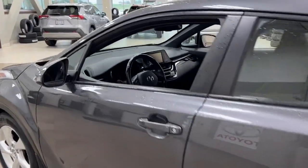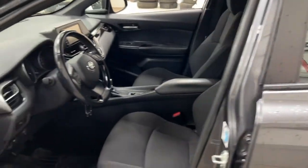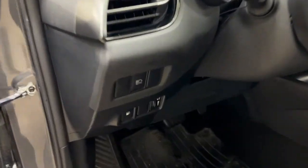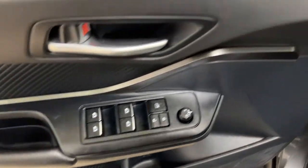Taking a closer look at the front dash and front seats, you have your cloth interior and driver lumbar support. On the side you have your automatic high beams, and on the inside of the driver's side door you have your rear controls, power locks, and window controls.